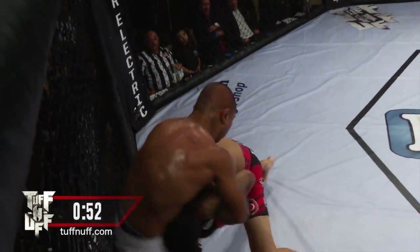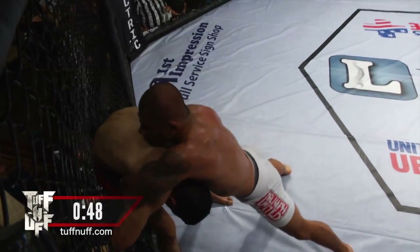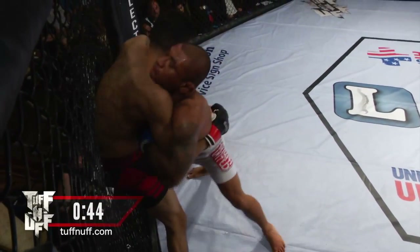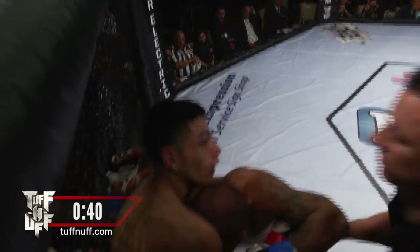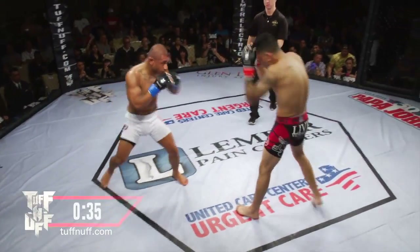Did the knee land? This is something very important to note: in amateur mixed martial arts, you cannot throw a knee to the head of an opponent. That was very, very close. It looks like Cilos Garcia is okay, but it looked like that connected. You get a timeout here — the referee is going to separate them.